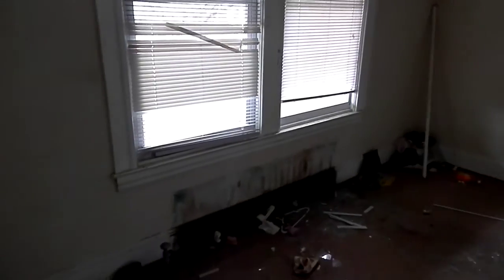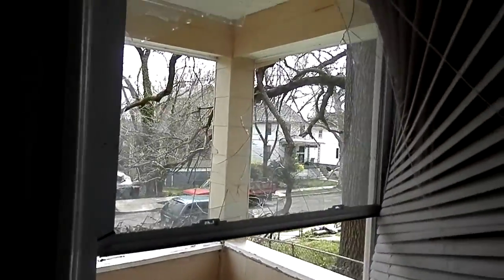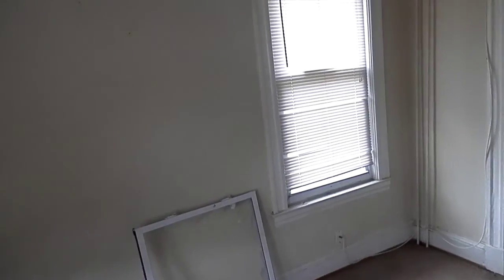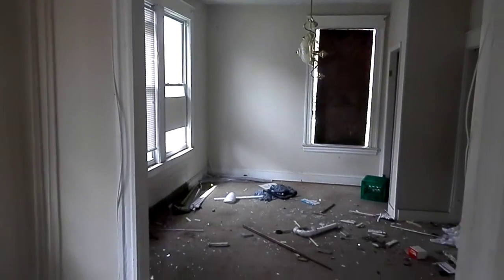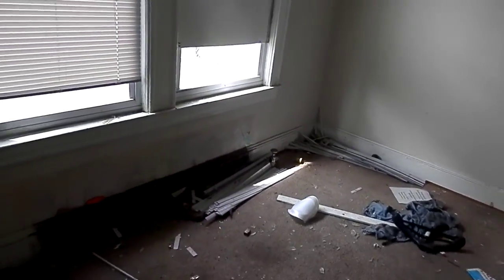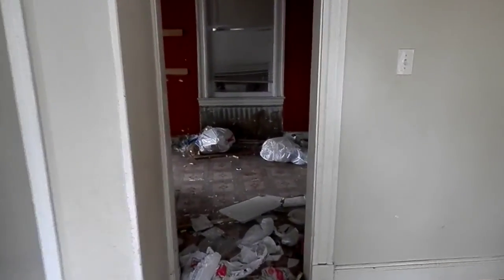The drywall looks pretty good besides where the wall heaters were. The windows are worse than I knew — most of them are broken, glass broken out. There's also some ceiling damage. Dining area connected to the kitchen.